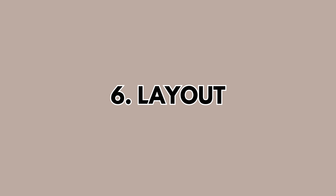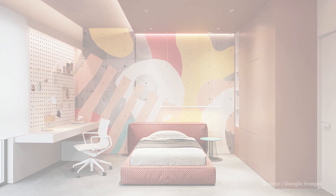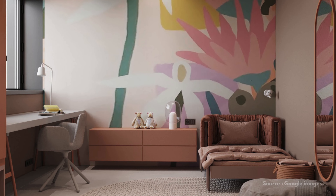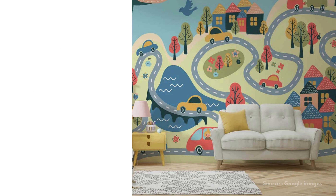And finally, layout is key. Keep pathways open and make sure your furniture has soft edges to prevent any bumps or bruises. Open concept spaces are ideal because they allow for both play and supervision without compromising style.